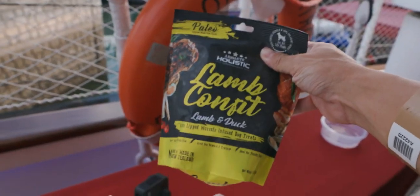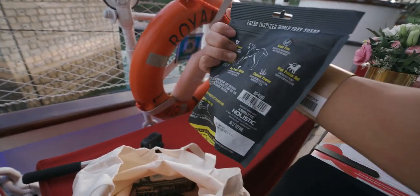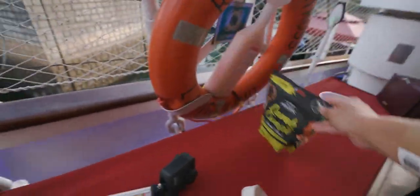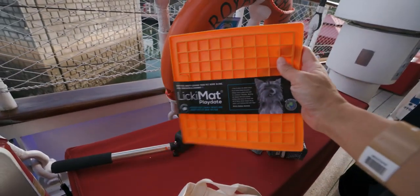We have a goodie bag on board for Angel from Peril Mart. Let's see what's inside: lamb confit, lamb and duck, green-lipped mussels infused dog treats — so it's mussels, lamb, and duck. This looks like Irvine's salted egg chips. We have a dental chill charcoal — very nice — and this is a licky mat.